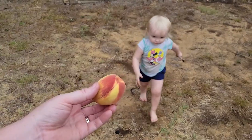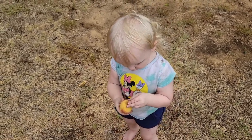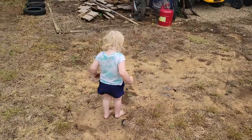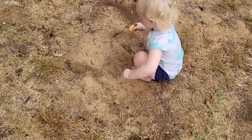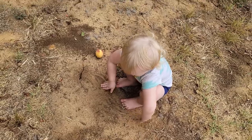She sees the peach and she wants it! That's a peach — don't get it dirty, we've got to eat it. And the first thing she does is rub it on the ground! Silly girl. Well you guys, if you made it this far, thank y'all so much. I know I was a little all over the place this time, but I just wanted to say thank y'all so much for hanging out with me. We will see y'all in the next video.